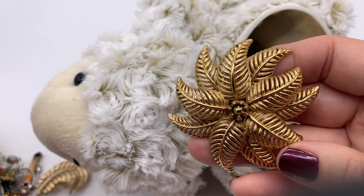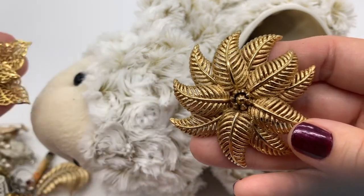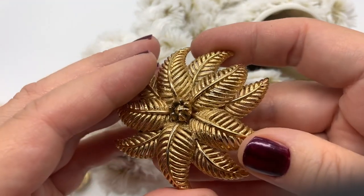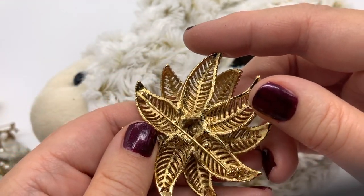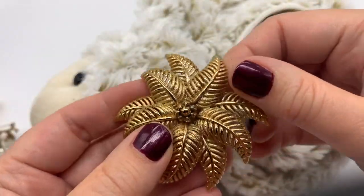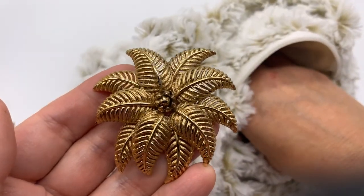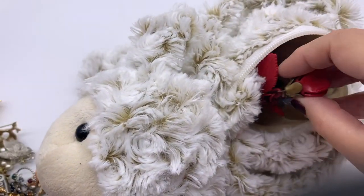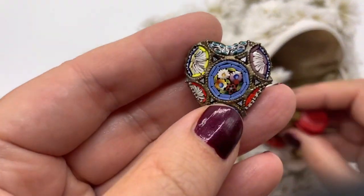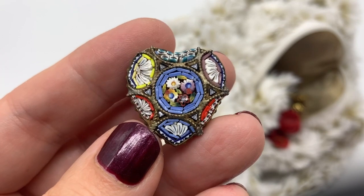This looks a lot like that other one, doesn't it? No, I guess not really. This is a nice heavy piece. Hmm, Monet. Okay, take a look at that - nowhere just really goes through years and years of enjoyment without getting all tarnished, as some of the cheaper name brands will do.